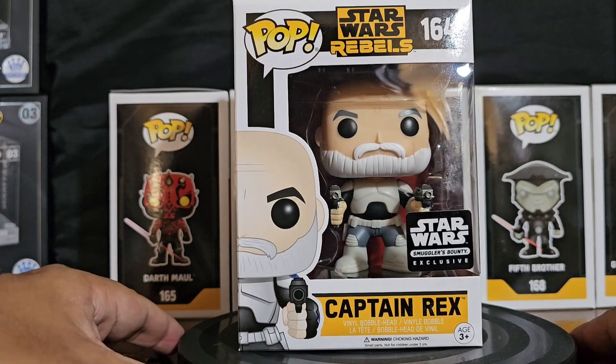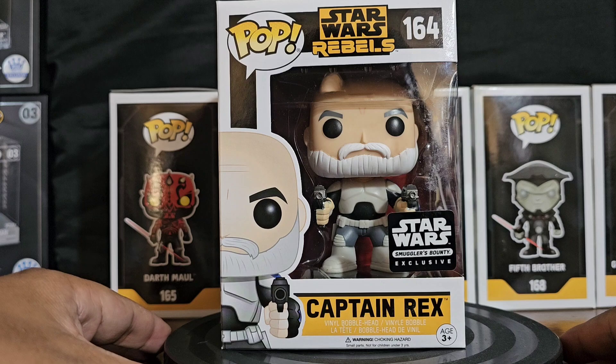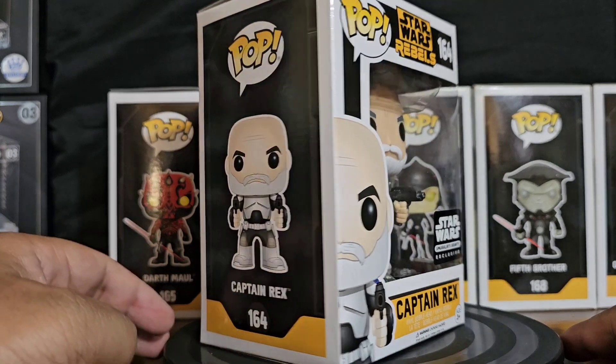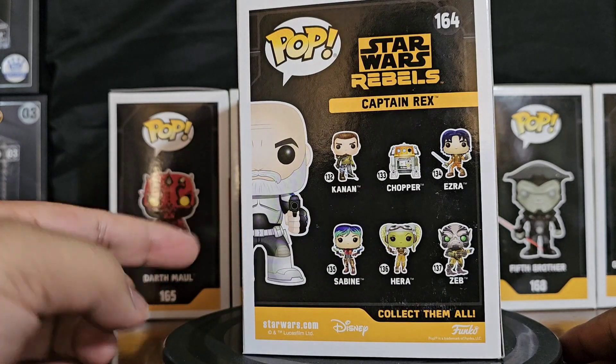Here's Captain Rex. We're doing this in numerical order, as always. We got Captain Rex number 164, using the original 8-back.